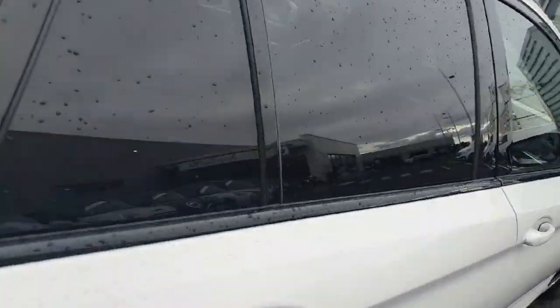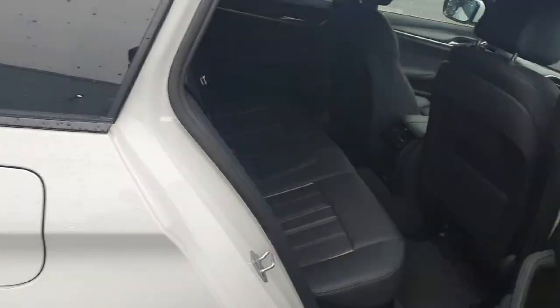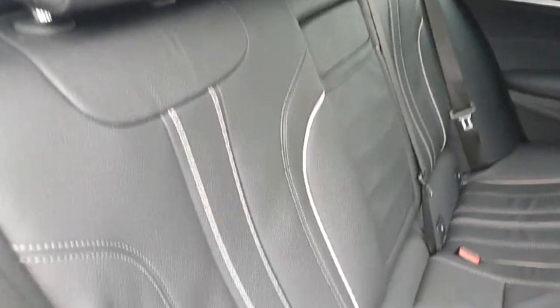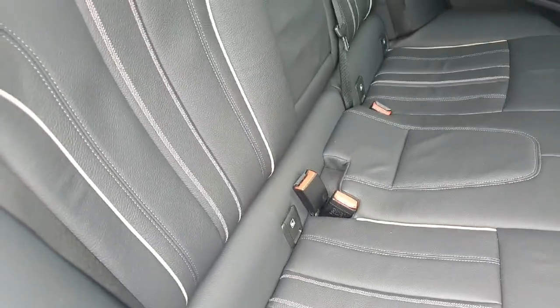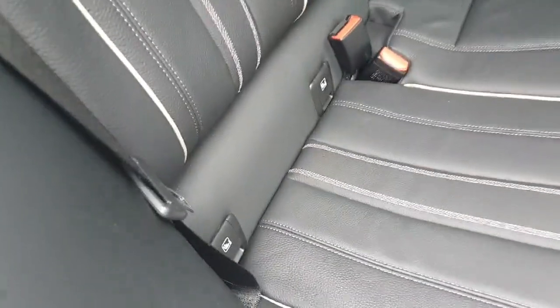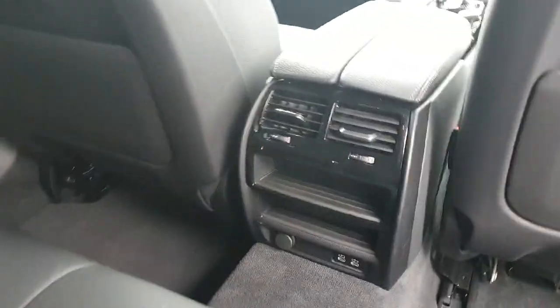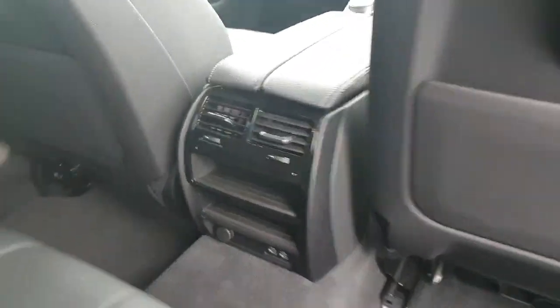Here on the back part starting from the seats, we have this beautiful black leather seat with the details in white on the stitches, and we also have isofix in all the seats for the convenience of the children and central air conditioning as well.